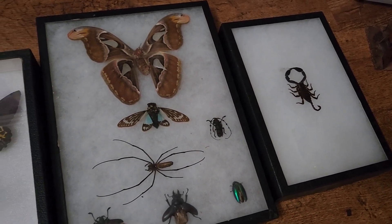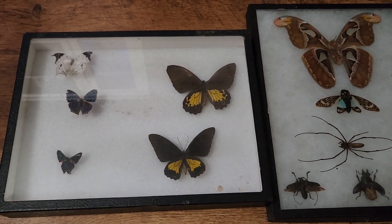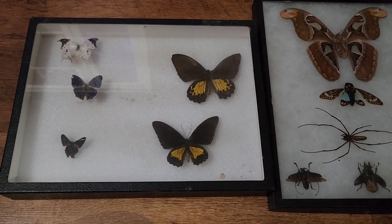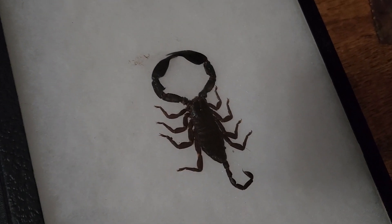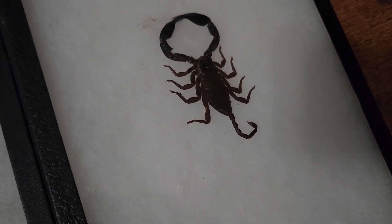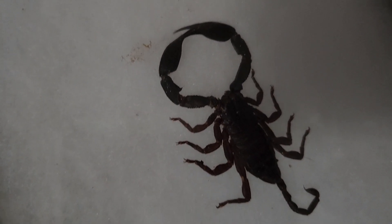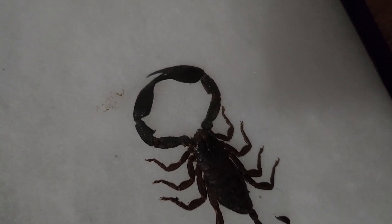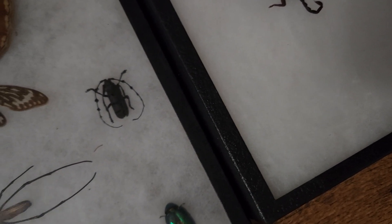These ones are some examples of things that I framed myself. A lot of this was just a learning experience. I purchased a lot of these things — other people collected the specimens, but I had to pin them into place and everything. So this is a scorpion that I did. I don't claim that these things are necessarily the best, but like I said, it was a learning experience.